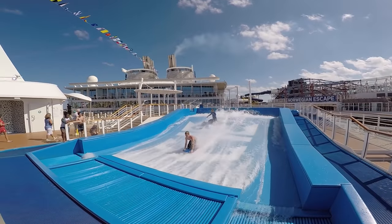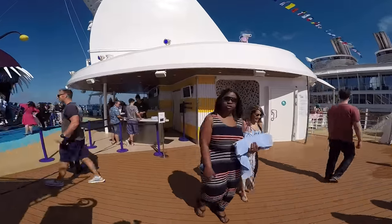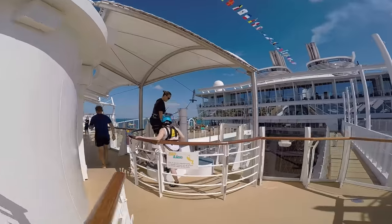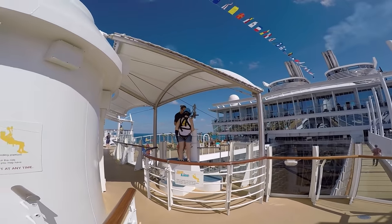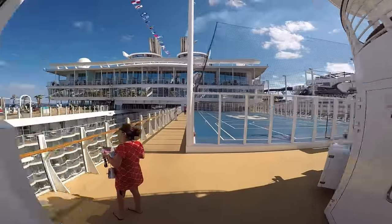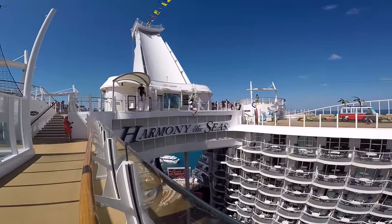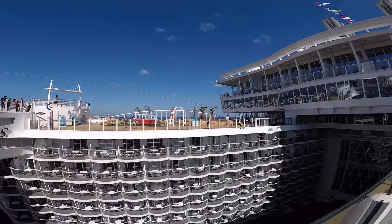This is the knee flow rider I was telling you about. This kid is actually getting a lesson — it's really cool. You can actually call in advance and reserve lessons so that way you can flow ride a little bit better. And this young lady is about ready to jump — there she goes, she just jumped and is going to zip line right across the entire boardwalk.